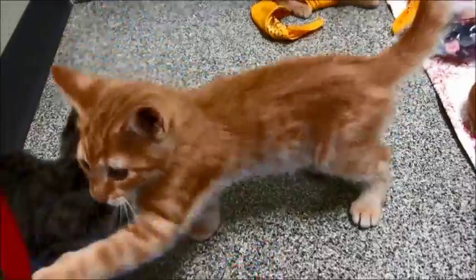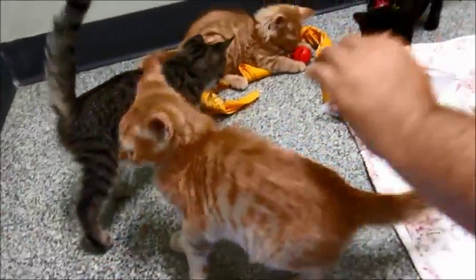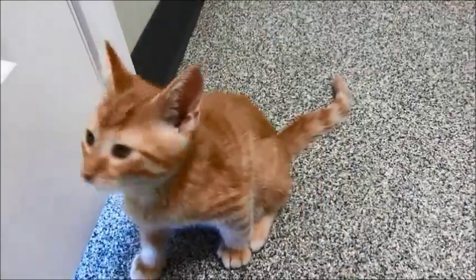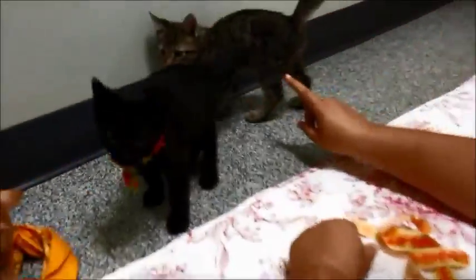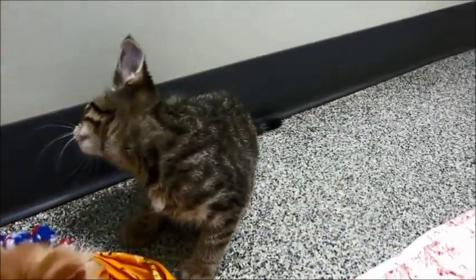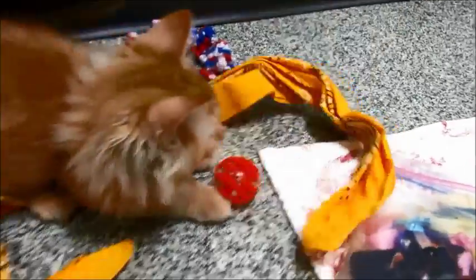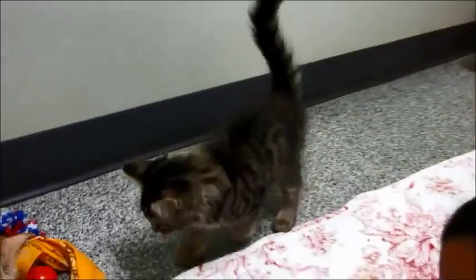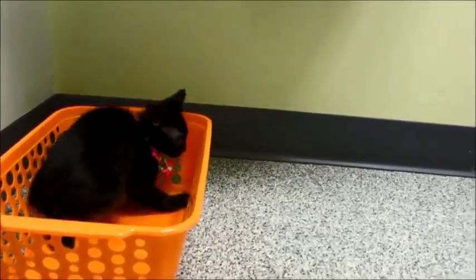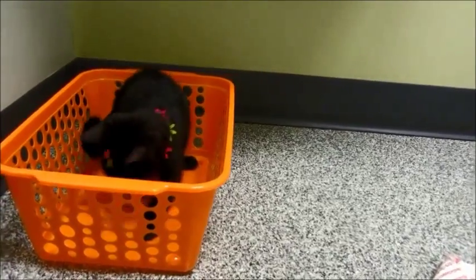They were a little scared of the room when we first put them in here because they've been in a cage for a couple of weeks, so it was something totally new. But as you can see now, they're coming out of their shell just fine. They need to get into a home where people can love them and pay more attention to them. That is Ariel, King Triton, Sebastian, Prince Eric the fluffy tabby, and little Flounder girl.